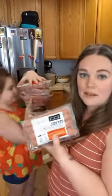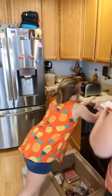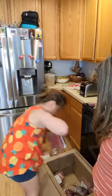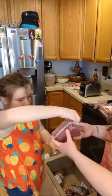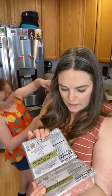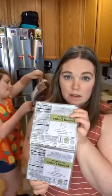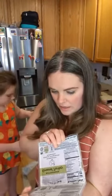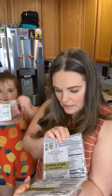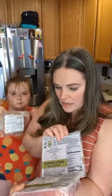We got ground turkey — we got this in our last order and really liked it. Each one is one pound, 16 ounces. They are a product of the USA, no antibiotics, all-vegetable diet, no preservatives — frozen turkey.